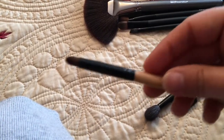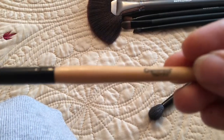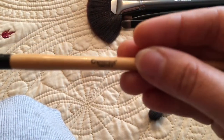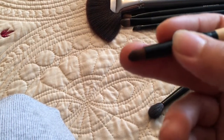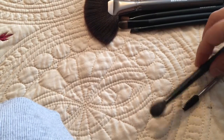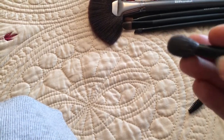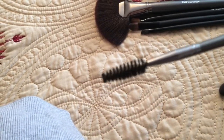For the bottom lash line I use a pointy dome-shaped brush from Glamorous Face USA — it's really good for applying shadow on the bottom lash. For highlighter I use a bigger fan-shaped brush from BH Cosmetics, since you need to apply highlighter on a small area. I also use a spoolie to brush my eyebrows.